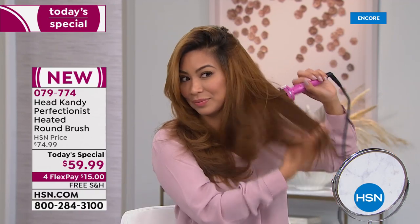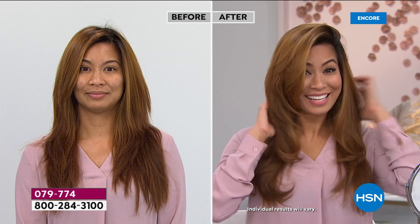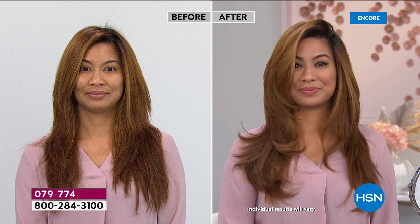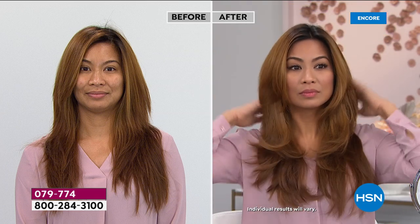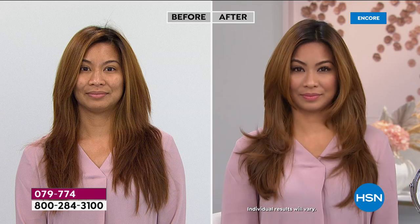Whether you want to curl it under like Val's doing, look at that volume — why would you ever pay $45 or $65 for a blowout at the salon every week? Val's hair looks amazing, and if she wanted to go over it again for even more volume through the top, she can.